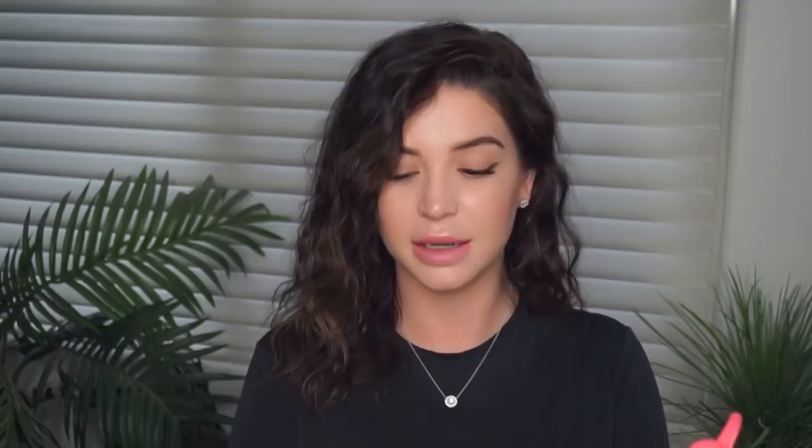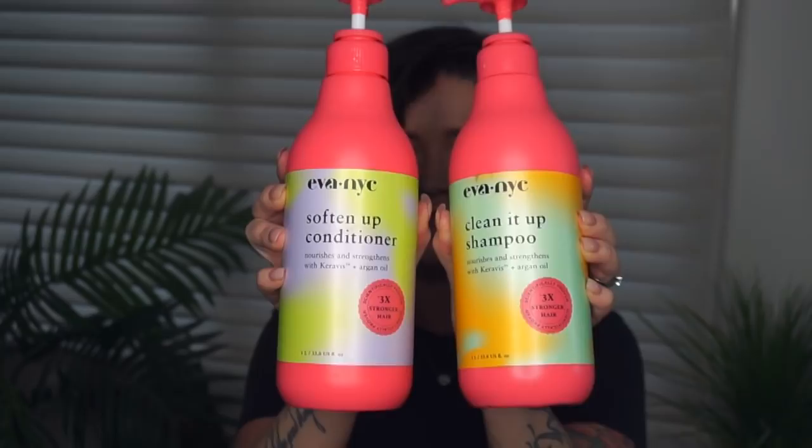First is my shampoo and conditioner — this is the Eva NYC Clean It Up Shampoo and Soften Up Conditioner. You can find these at Ulta. They're really big bottles and I'm really picky with my shampoo and conditioner. The Eva NYC Clean It Up Shampoo gently cleanses, restores, and nourishes hair. Argan oil feeds hair with vitamins and nutrients, while Caravis Protein gives hair renewed vitality and strength. This makes your hair look healthy, soft, smooth, and just clean — squeaky clean. The smell — this is the best smelling shampoo I've ever used in my life.